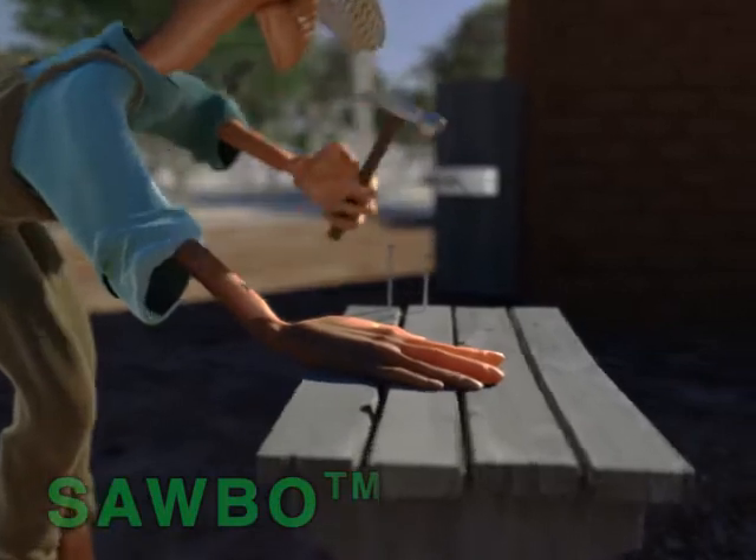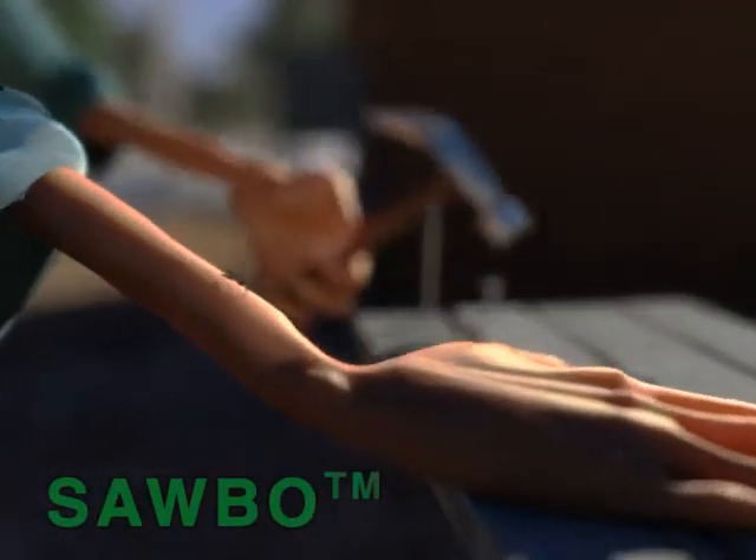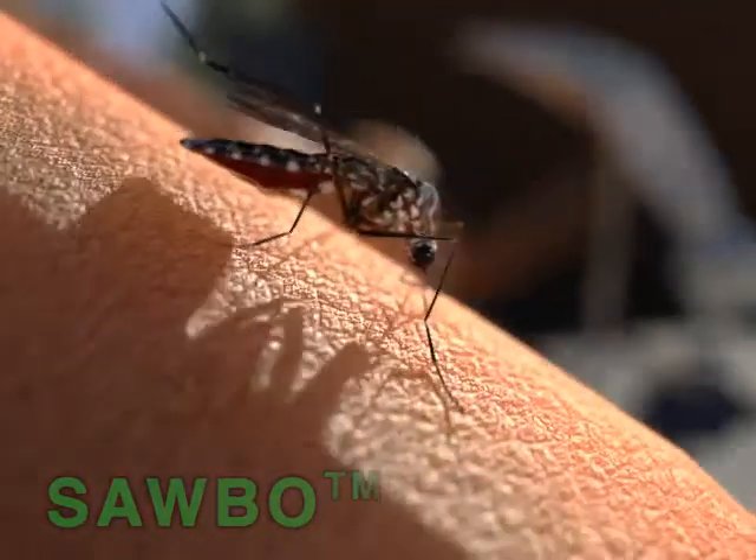Yellow fever is a disease caused by a virus that is transmitted to people through the bite of the female Aedes aegypti mosquito.